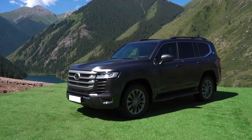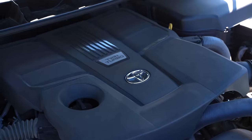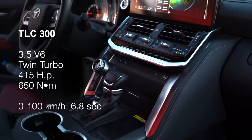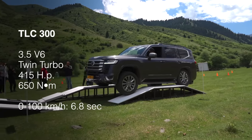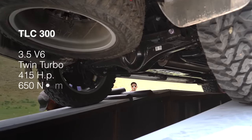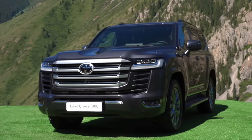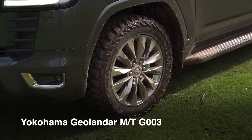Now we will do all the same but on the Toyota Land Cruiser 300. It has a 3.5 twin-turbo engine, a 10-speed gearbox, and most likely a new traction control system, plus a limited slip differential on the rear axle. So this car should definitely drive differently. And there are also more off-road capable non-stock tires — seems like a little cheating from Toyota.